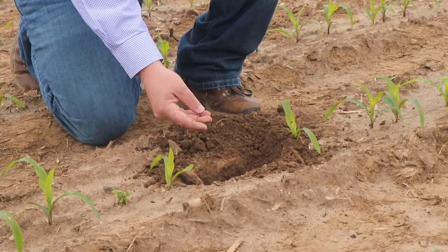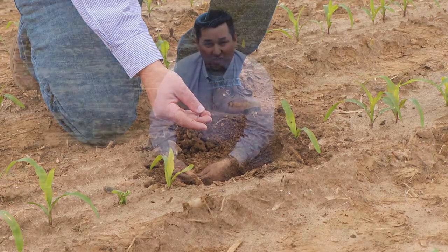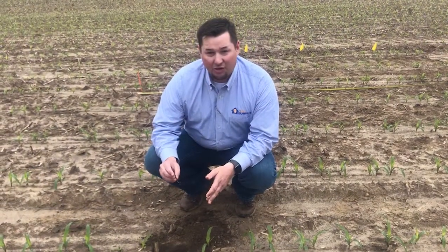Things that can cause a seed not to germinate: trash in there may have wicked moisture away from it. Any sort of abnormal moisture or stress could have caused this plant to lose a little bit of vigor and not fully emerge.